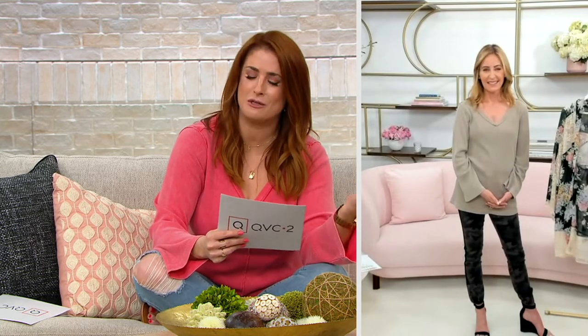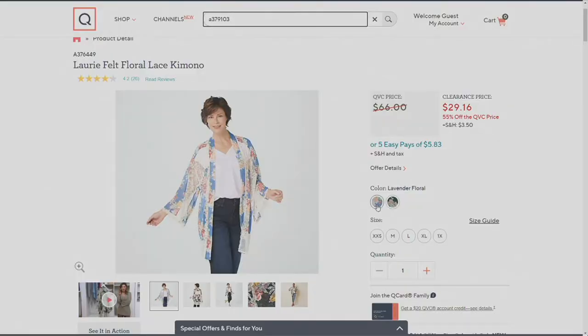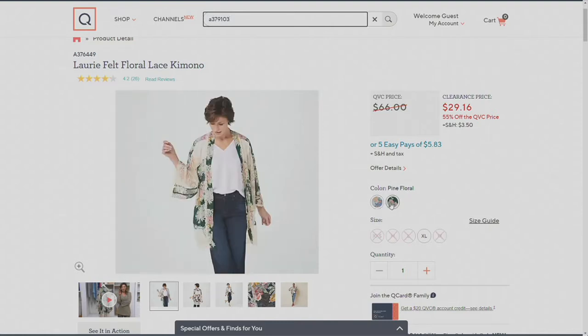The item number is 8376449. It's on clearance for less than thirty dollars — $29.16 — so you're saving close to $39. That's $5.83 on your five easy pays. It comes in extra extra small through 1X, and there are two color ways: the lavender floral and the pine floral.